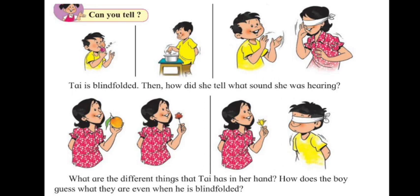In this picture, the girl is blindfolded. How can she tell what sound she is hearing? The boy is making a sound, but she's able to tell it even with her eyes closed. She can hear with her ears — her ears are telling her what sound she's hearing.